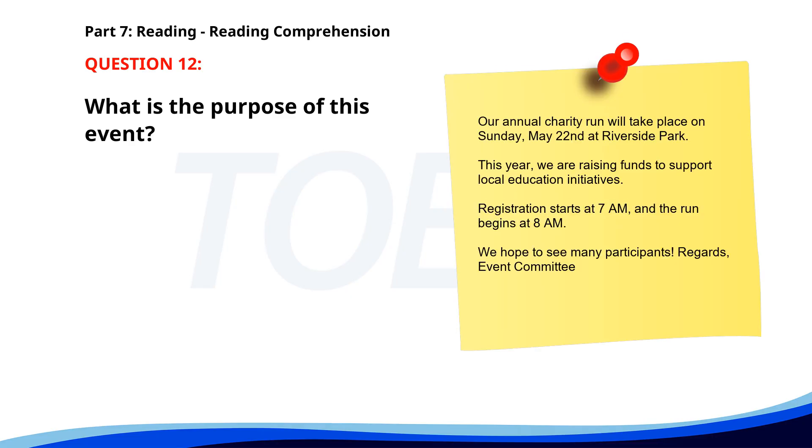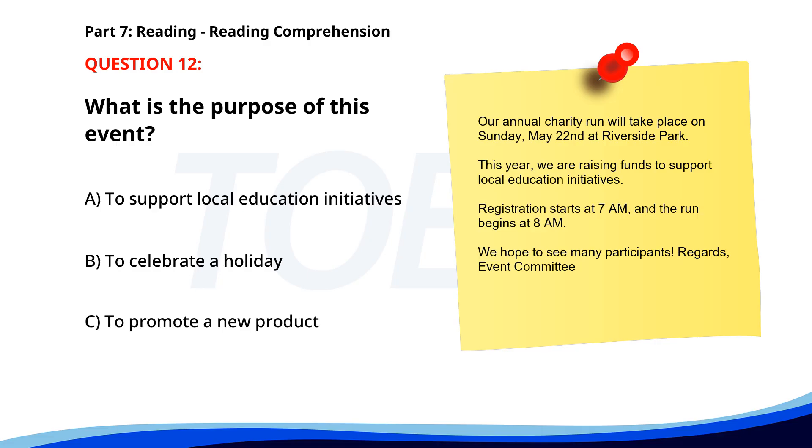Number 12. Our annual charity run will take place on Sunday, May 22nd at Riverside Park. This year we are raising funds to support local education initiatives. Registration starts at 7 a.m. and the run begins at 8 a.m. We hope to see many participants. Regards, Event Committee. What is the purpose of this event? A. To support local education initiatives. B. To celebrate a holiday. C. To promote a new product. The correct answer is A: To support local education initiatives.